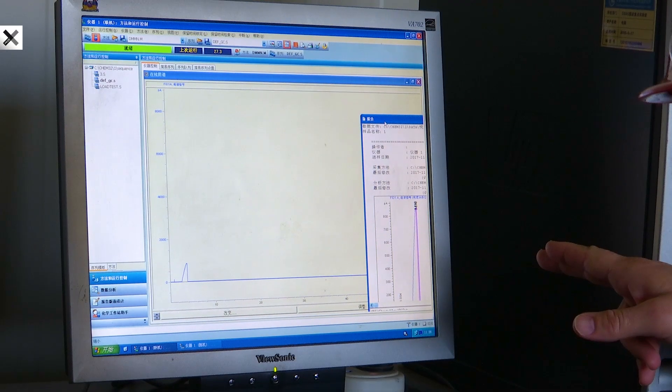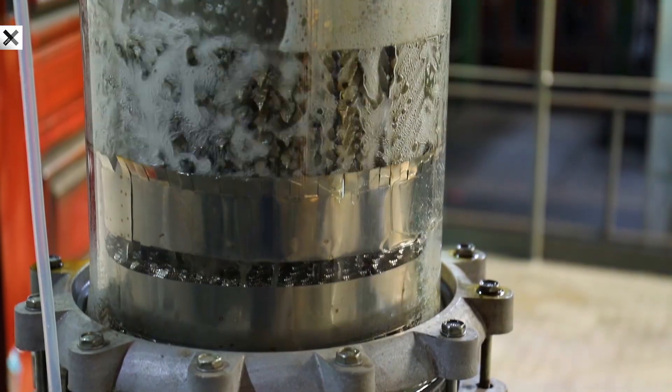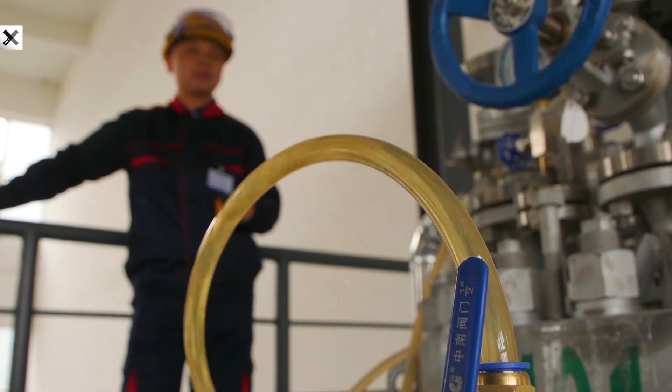In some way, it still surprises me that that building is made up of our block. I think it's just really cool to see it in action and know that they're building with a 70% lower footprint product.